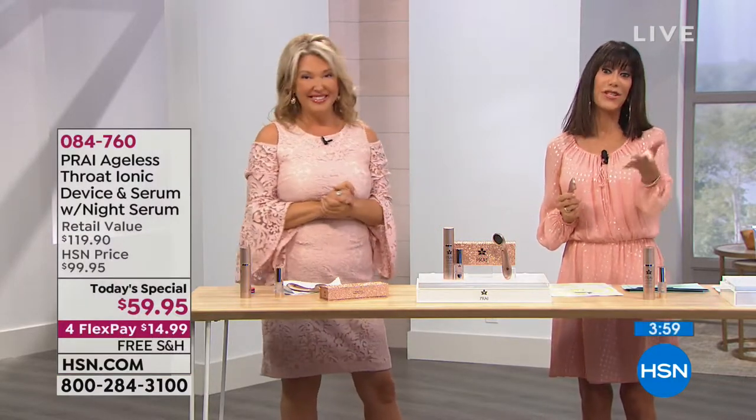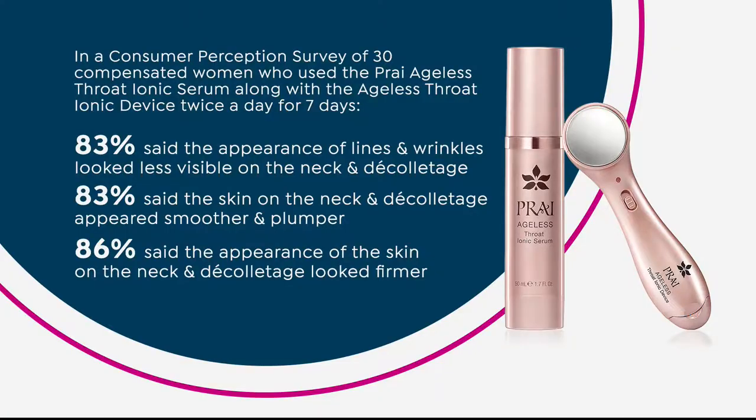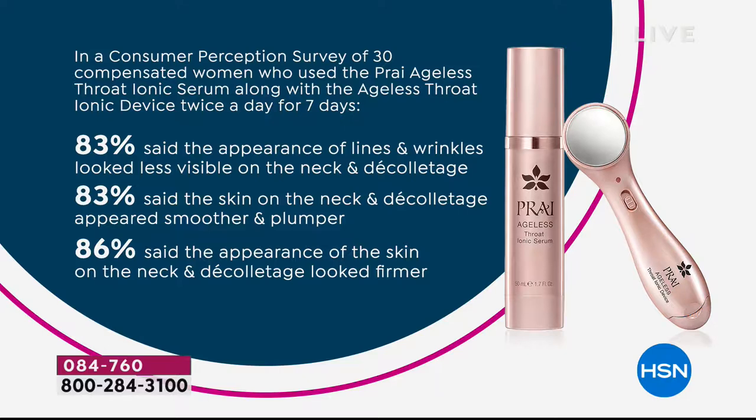Let's look at the consumer perception study. After seven days: 83% said the appearance of fine lines and wrinkles looked less visible on the neck and décolleté; 83% said the skin on the neck and décolleté appeared smoother and plumper; 86% said the appearance of skin on the neck and décolleté looked firmer — all after just seven days. I mean, I will take that. That is the astonishing thing about it.